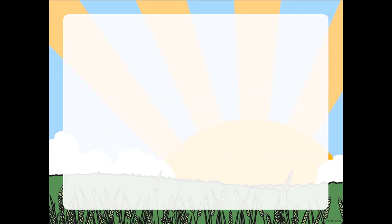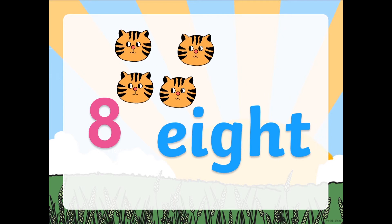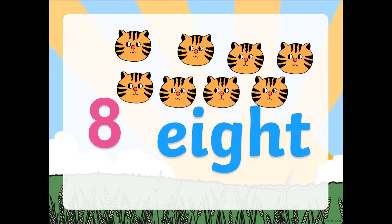Next one. What number is it? It's number 8. This is how the number word 8 looks like. What's the beginning sound? Say eh — 8. Now let me show you how many cats I have right now. 1, 2, 3, 4, 5, 6, 7, 8. How many cats do I have? 8. Very good.